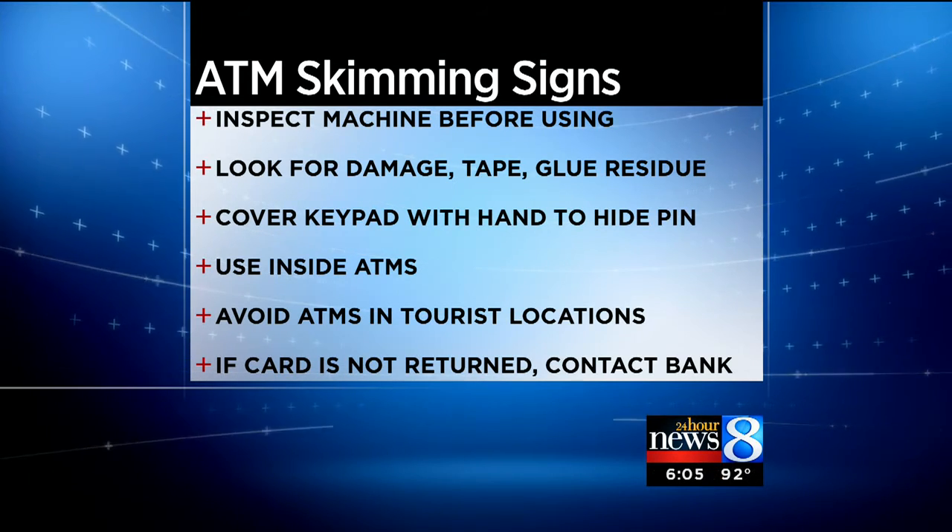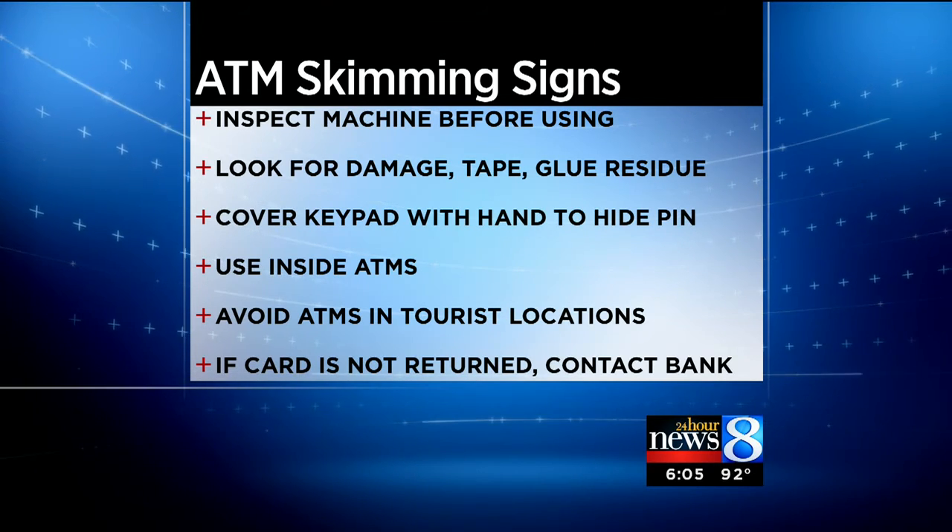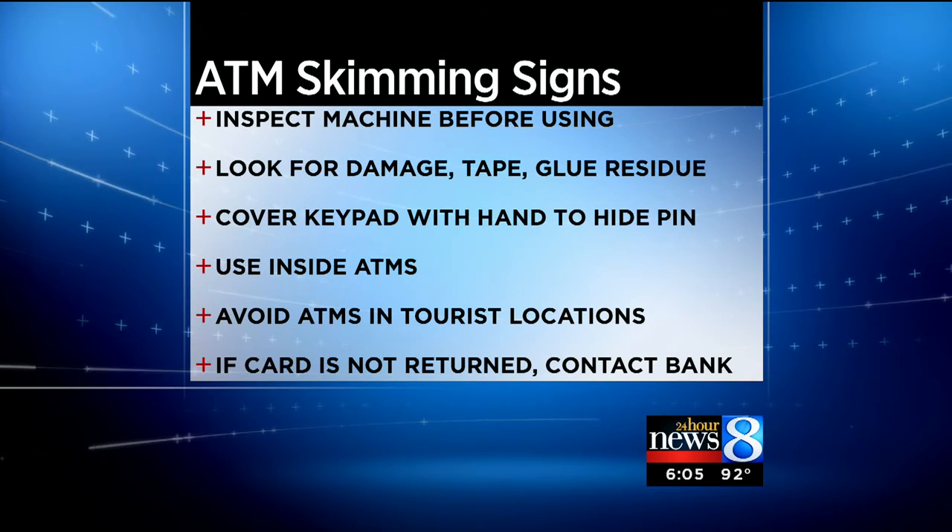Try to avoid using ATMs that are in heavy tourist areas. And finally, if your card is not returned to you at the end of the transaction, make sure to contact the bank.